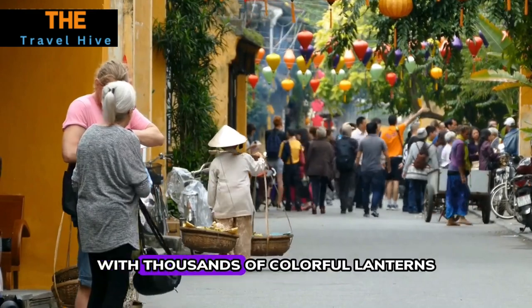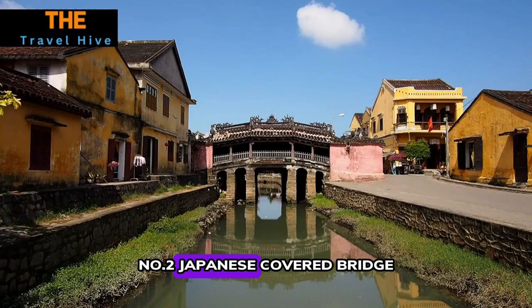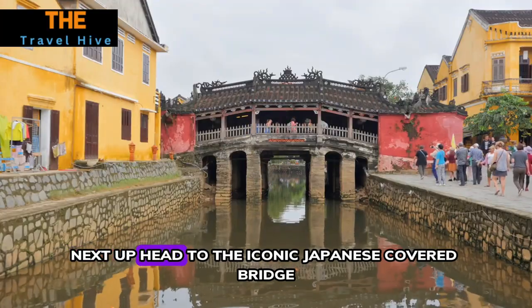As day turns to night, the Old Town transforms into a romantic wonderland with thousands of colorful lanterns illuminating the streets.